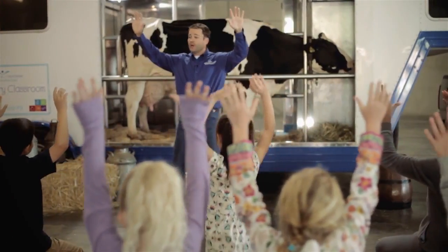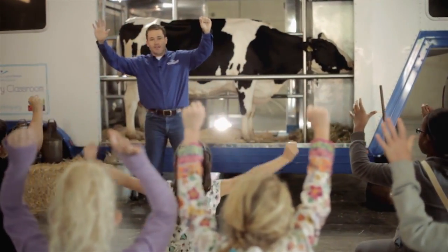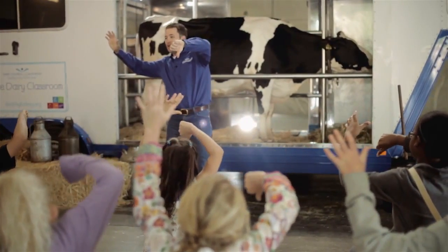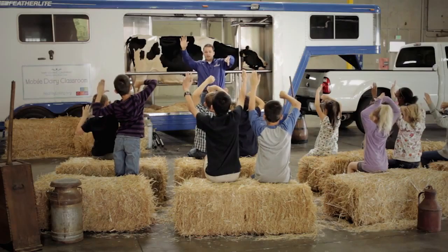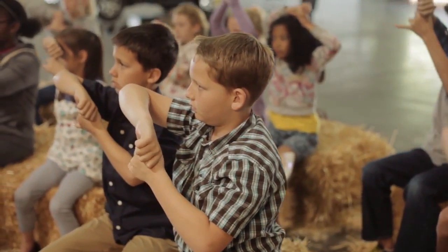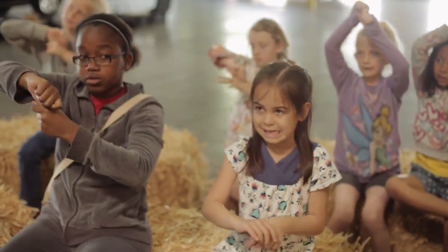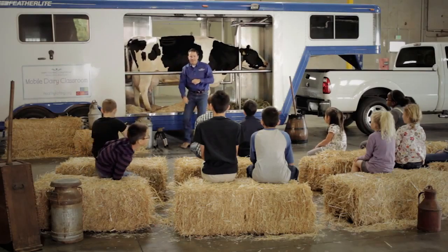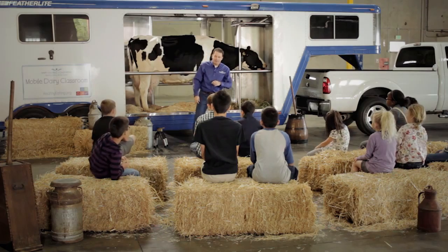Let me show you the proper way to milk a cow. Can you guys raise your hands up? Now with one of your hands, make a fist and give me a thumbs down just like that. Now take your free hand and wrap it around your thumb. Add some milk sound effects — ready? Milk!